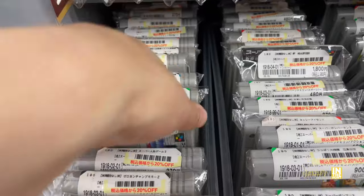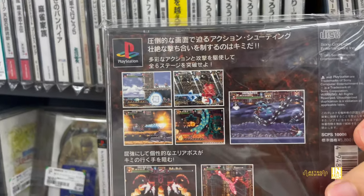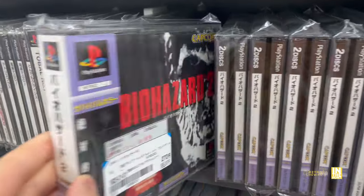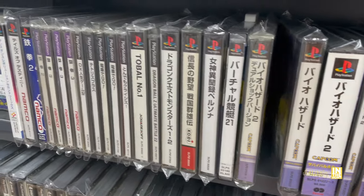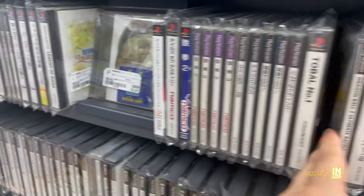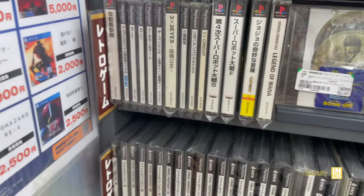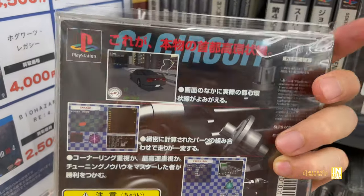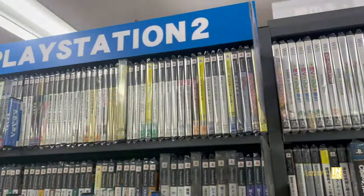We have Gunner's Heaven — a run and gun for the PlayStation, I bought this a few years ago off PSN, decent game. We have Biohazard 2 for 270 yen, quite a few copies of Biohazard parts 1, 2, and 3. Dragon Ball Z Ultimate Battle 22 for 270 yen. JoJo's Bizarre Adventure for 1,500 with a 10% discount. And C1 Circuit, haven't seen this one before, at 480 yen.